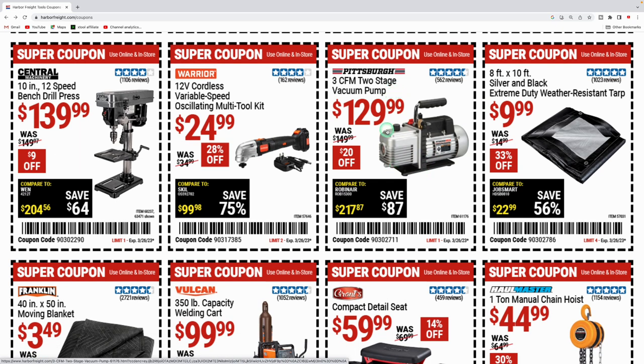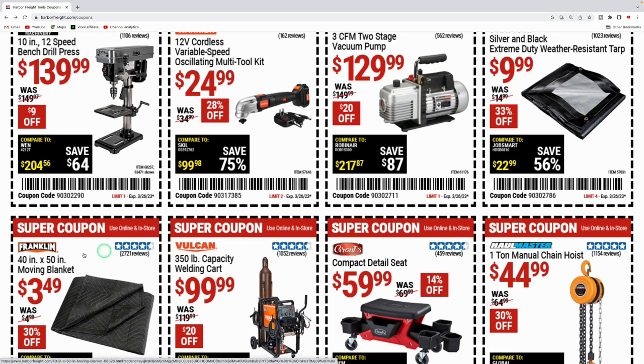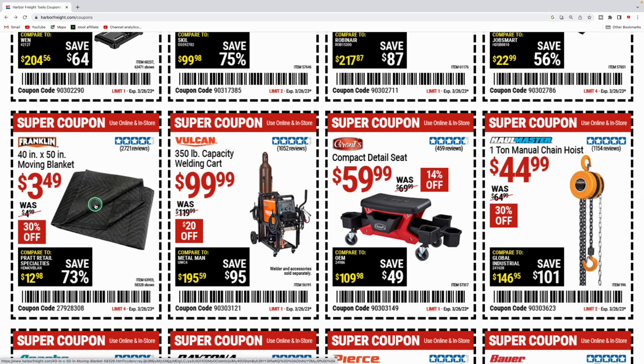The Pittsburgh vacuum pump is $129.99. The extreme-duty weather-resistant 8-foot by 10-foot tarp is $9.99, regularly $14.99. The moving blankets are $3.49, were $4.99 — I've got a few of these, they're great to lay over your car if you need to move something fragile. They're also nice to lay underneath your car when working. These are really versatile at 40-inch by 50-inch.